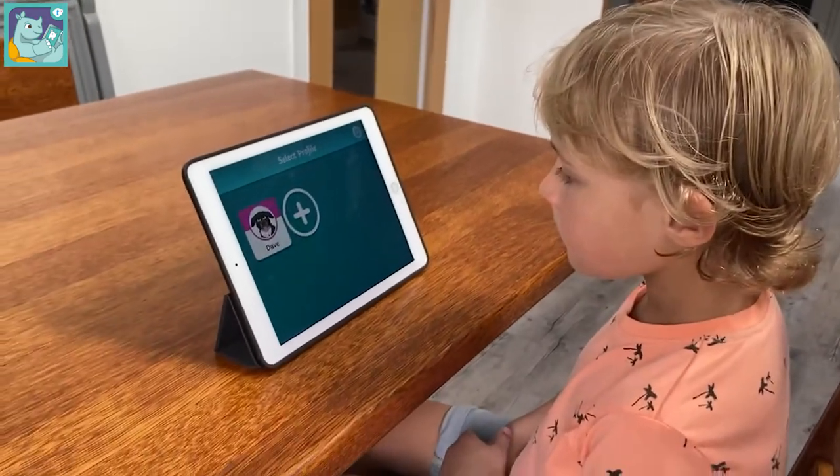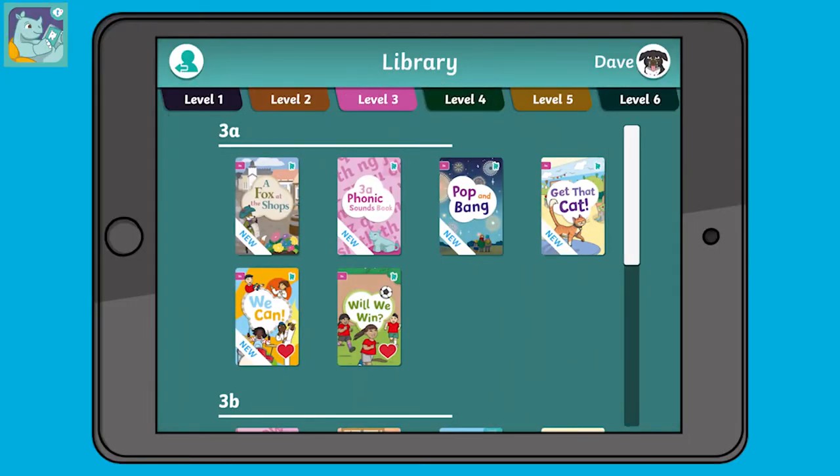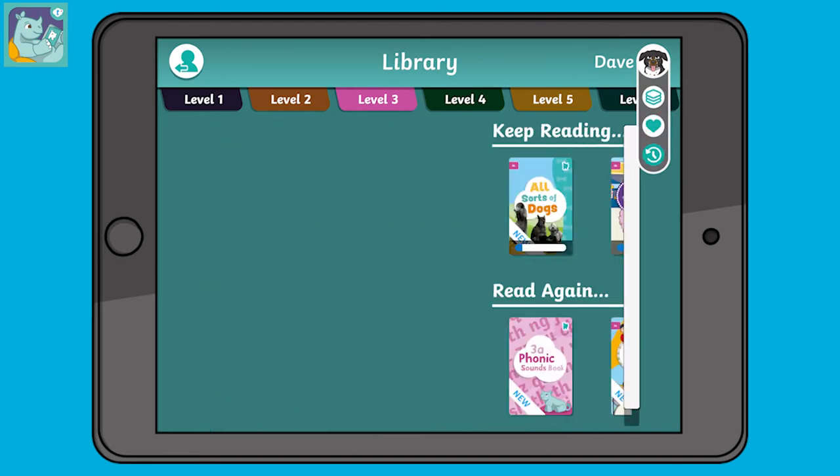It's easy for children to find where they left off too, using the drop-down menu from their profile picture to see their favourites and the books that they've read before.